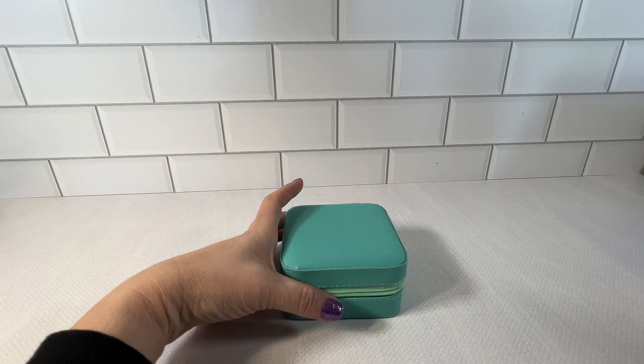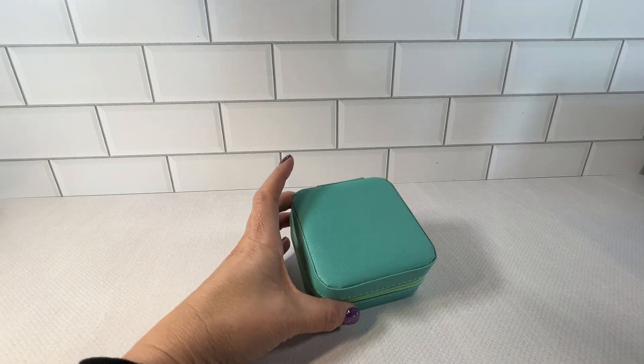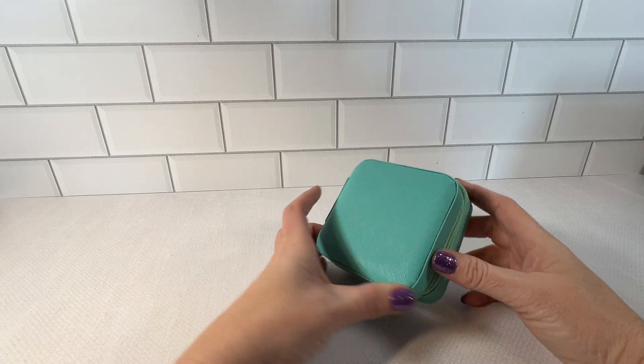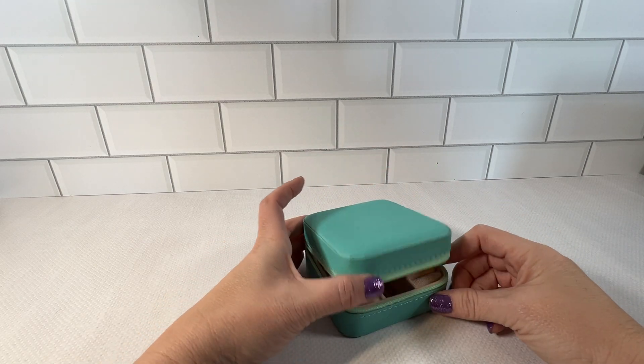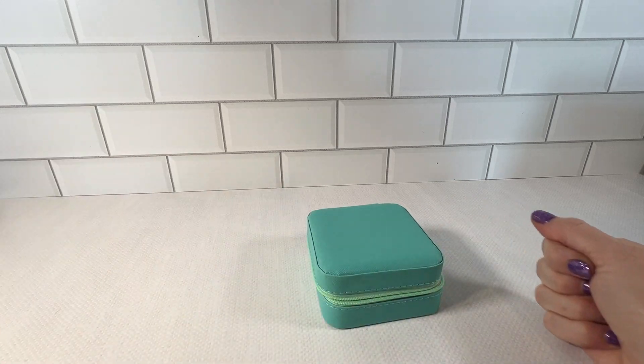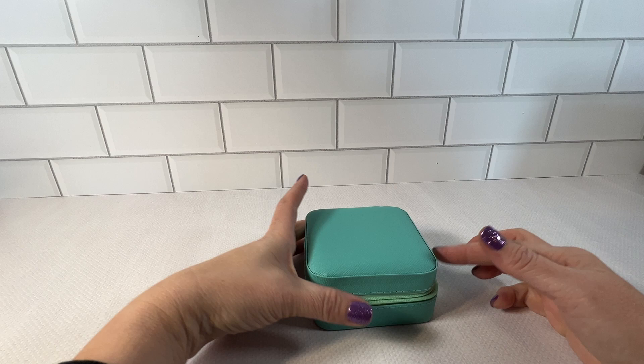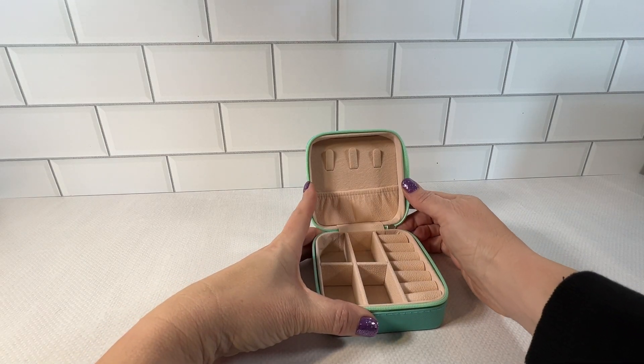I have here the mini jewelry travel case. This one is in the color blue, but it definitely looks more teal. I use these for a wide variety of things — travel definitely is one of them. Just pop your jewelry in here.